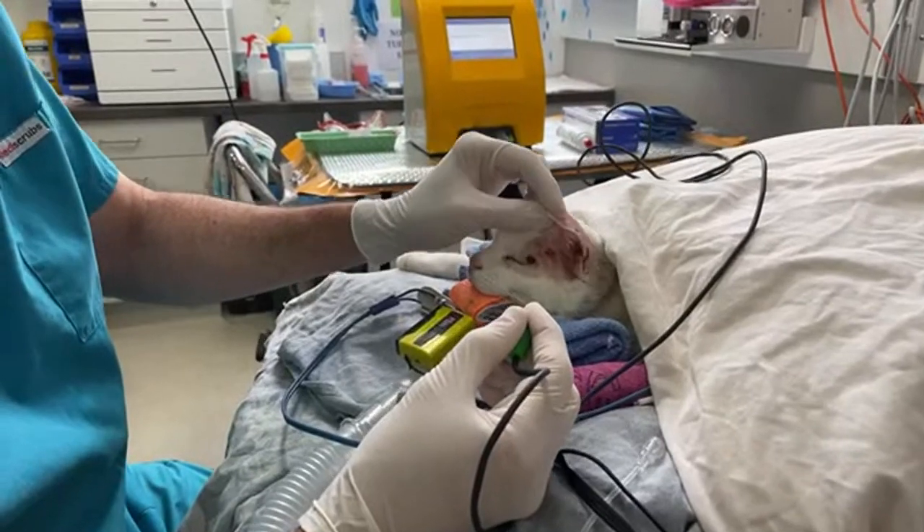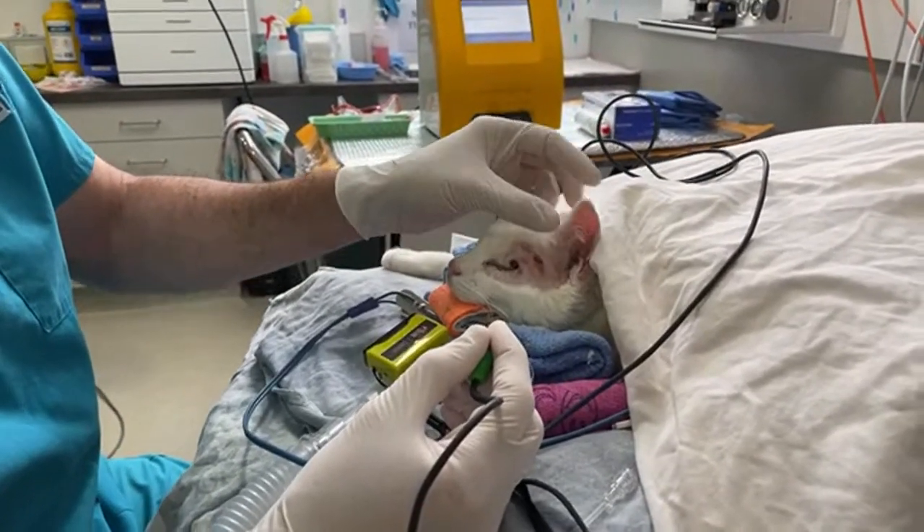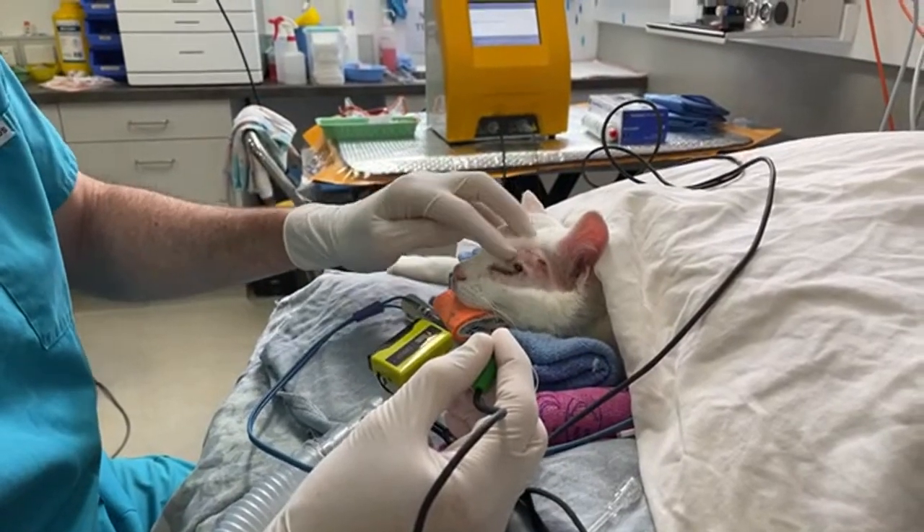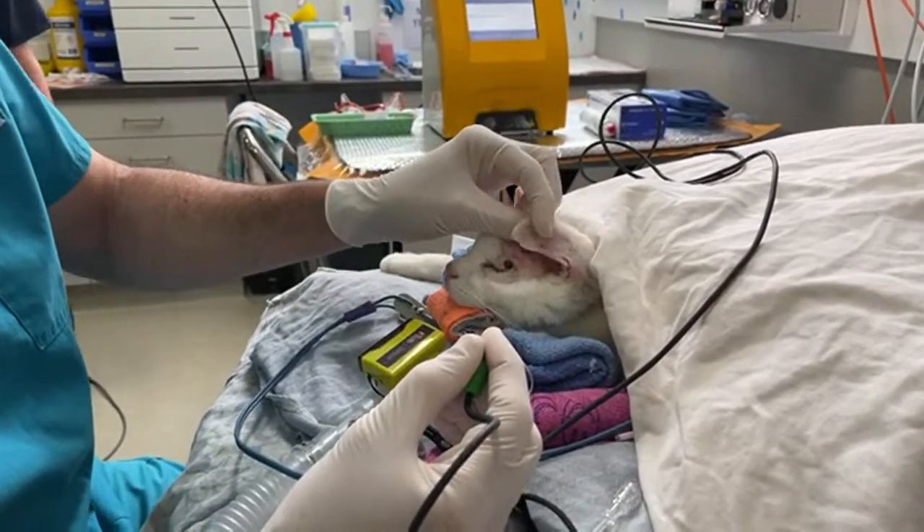Hi guys, this is Charles. I'm one of the surgeons at Southpaws. We've got this cat here that we're doing electric chemotherapy on for multiple squamous cell carcinomas.